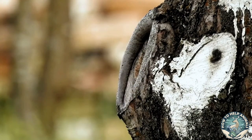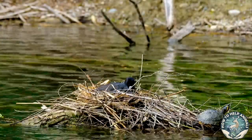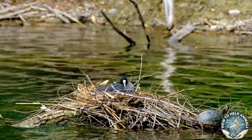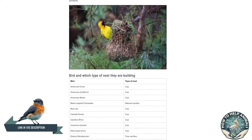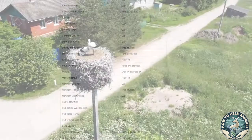There are cup nests, tree cavities, holes and crevices, shallow depressions, platforms and pendants. I have written an article about this with a list of the 20 most common birds and what type of nest they use. You might want to check that out if you know the birds in your area but don't know what type of nest they live in.